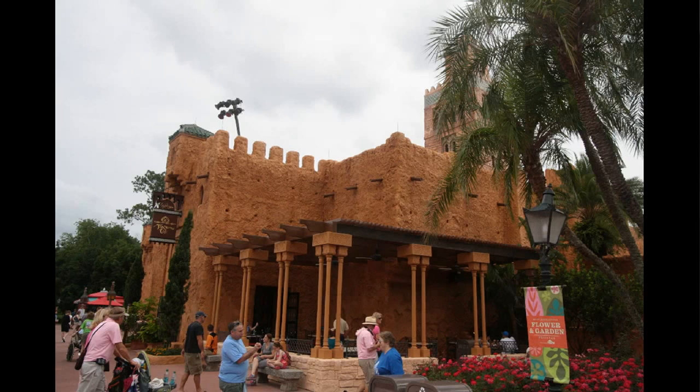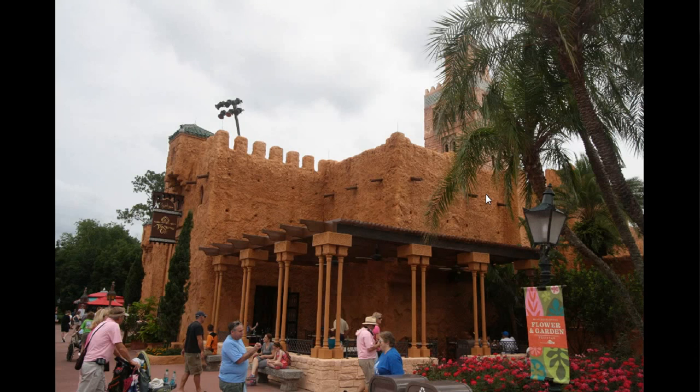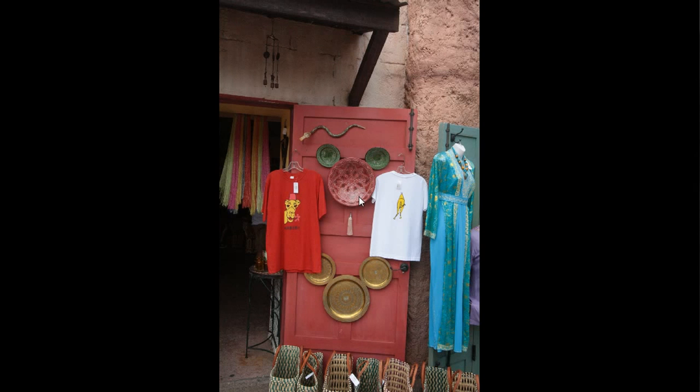Switching parks to Epcot. This is the Morocco Pavilion, where this building has been repainted — it's more orange than it used to be. You can see that the main building has been painted while the side building has not. They've also added a second Hidden Mickey in those Morocco plates that have long had them at the bottom.